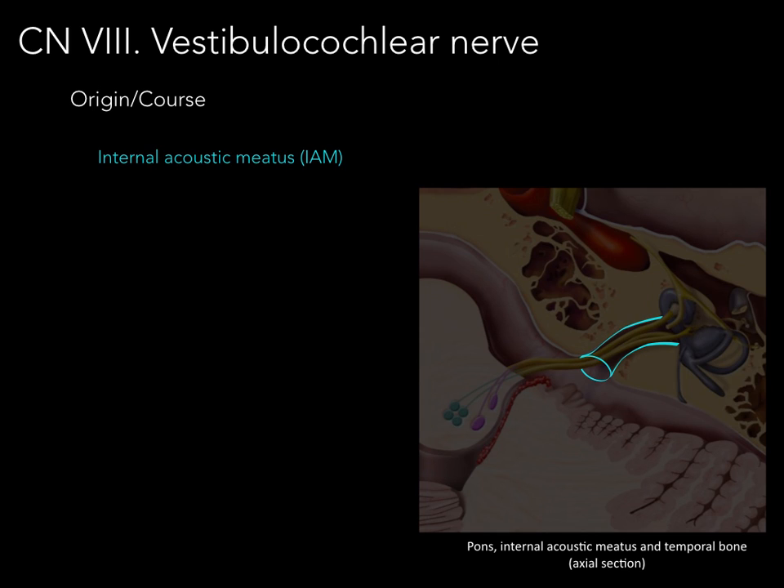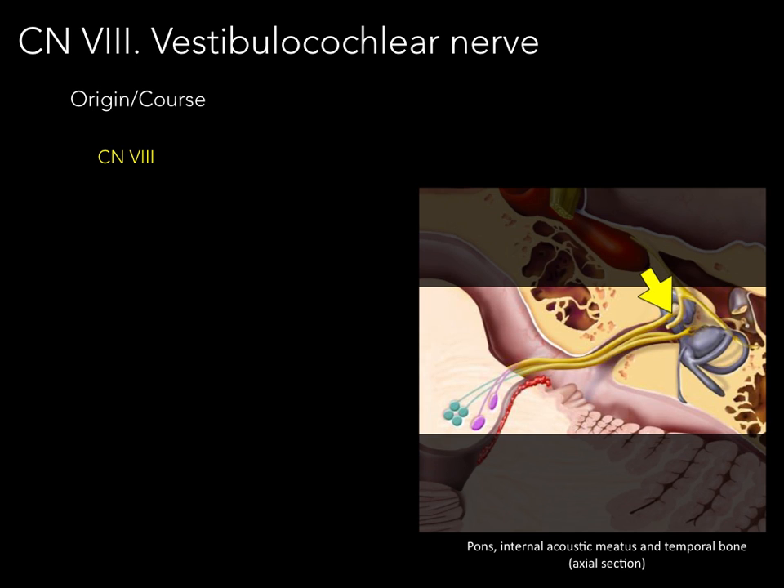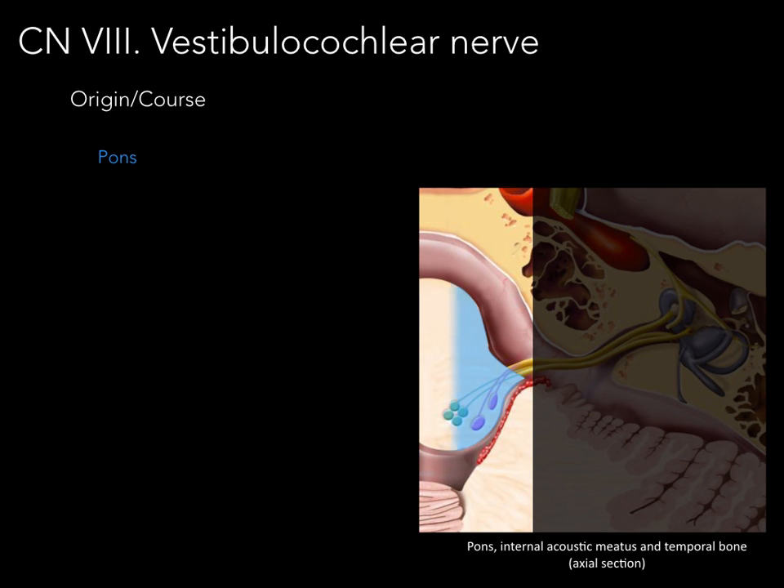The next portion is the internal acoustic meatus, which is the canal within the petrous part of the temporal bone where cranial nerves seven and eight course. You can always see the opening on the internal surface of the skull. The course of cranial nerve eight runs from the cochlea and the vestibule through the internal acoustic meatus and into the pons.